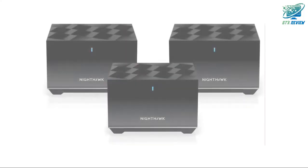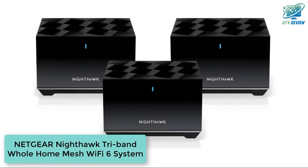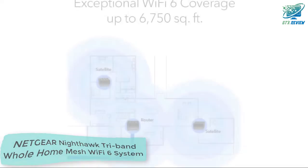Hello friends, welcome to GTX Review. Today we will talk about the Netgear Nighthawk Tri-Band Whole Home Mesh Wi-Fi 6 System. So, let's start.